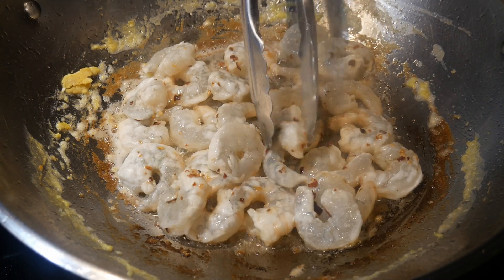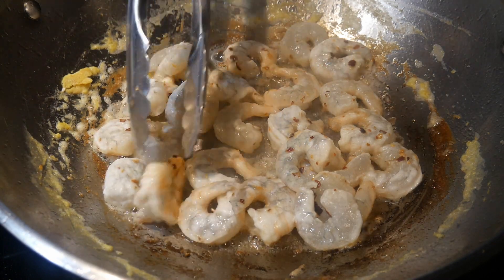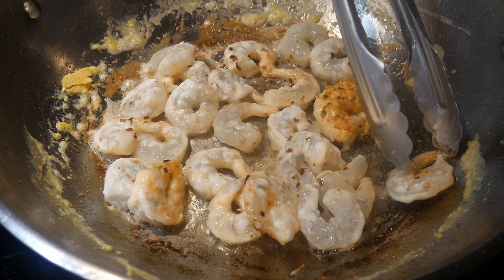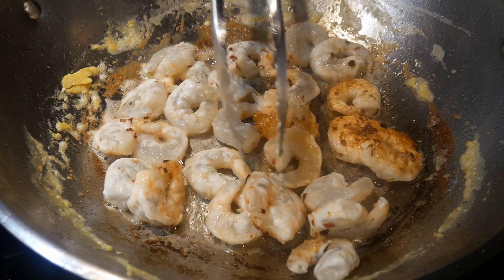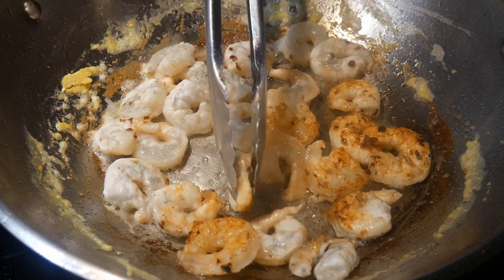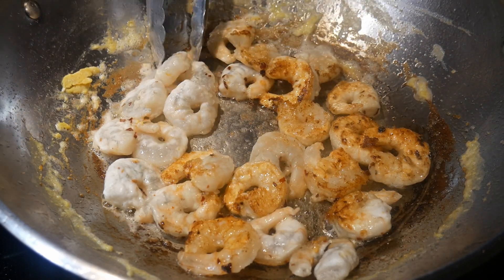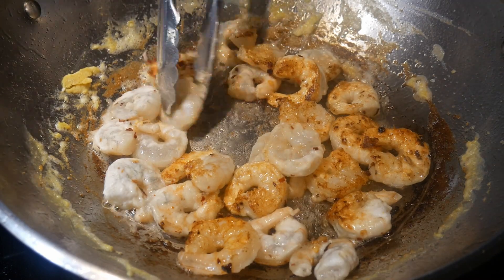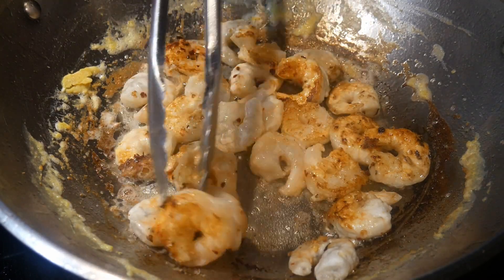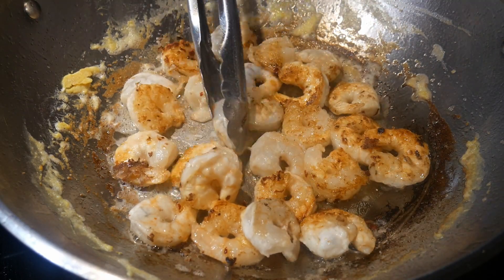For this dish I use about 12 ounces of large shrimp. The shell and tail have been removed, they have been deveined, and they are frozen individually so I can thaw them in a bowl of lukewarm water in about 10 minutes. Cornstarch is the best way to create a light breading on the surface of the shrimp, giving it a slightly crispy texture. As you can see when I flip them over, you can see the browning due to the cornstarch. The cornstarch also prevents the shrimp from overcooking, so the inside remains moist and tender.